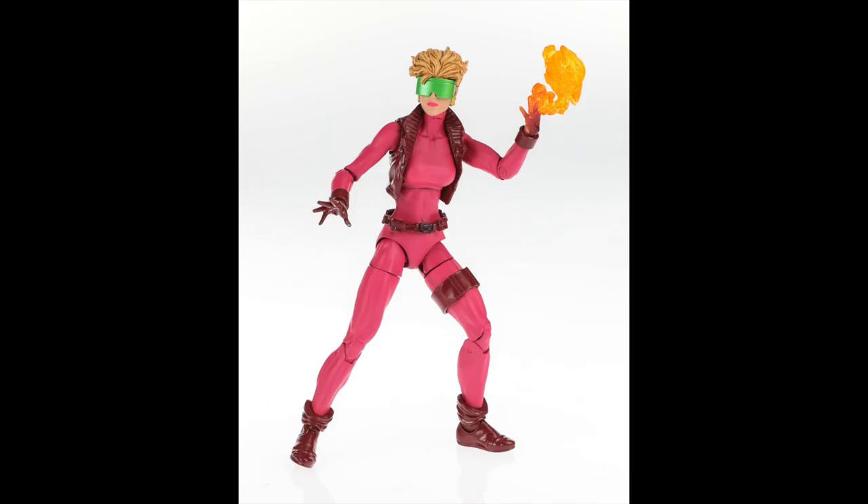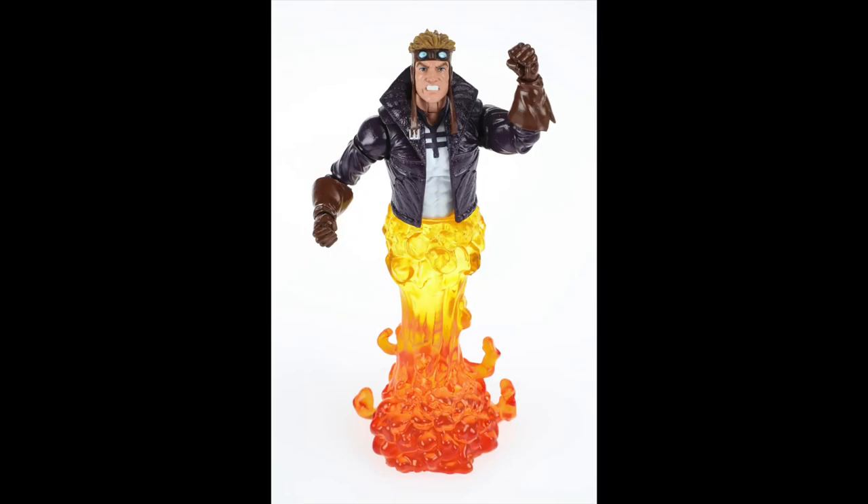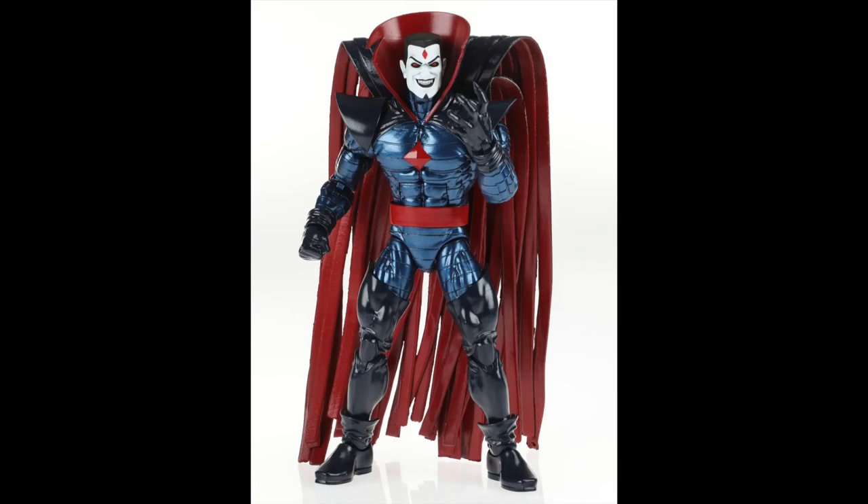They also showed off the X-Force line. They started with Boom Boom — or Boomer — which is exactly what you would have wanted, nailed it out of the park. And what goes better with Boom Boom than Cannonball? You can see the awesome effects piece on the bottom. They confirmed at the show that Cannonball comes as-is with no legs to swap — just the blast effect at the bottom — so hopefully we'll see another release with actual legs later down the line, but he looks great as he is.